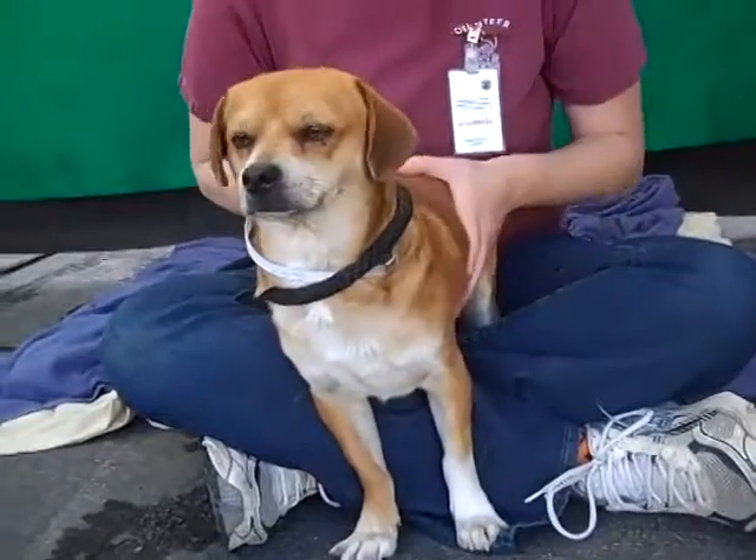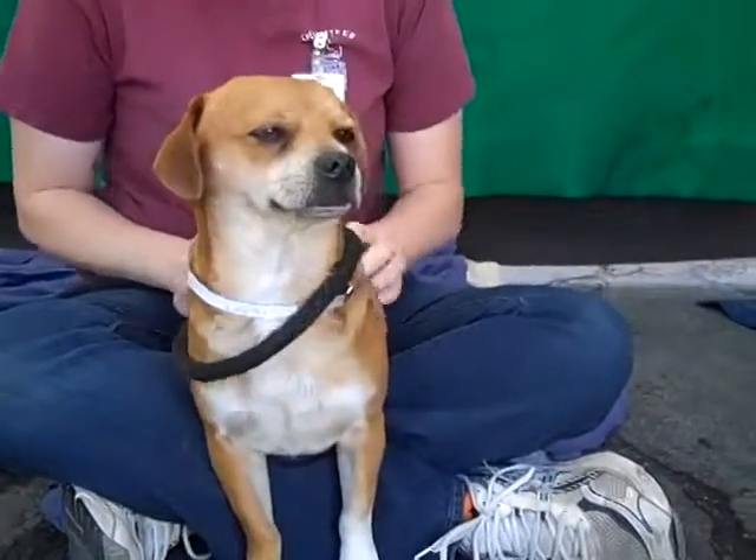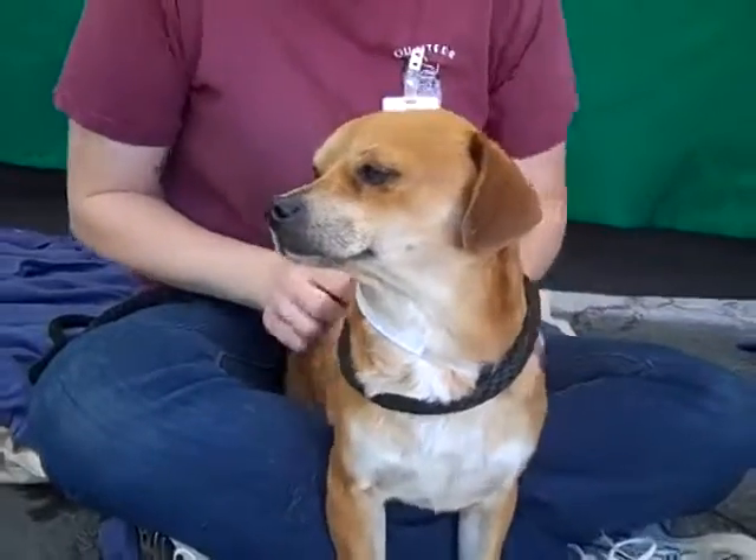If you are looking for a handsome little guy to add to your family and give some love for the holidays and forever after that, come on down to the Bobbin Park shelter and take this handsome guy home with you. I love the face he's making right now — he's really enjoying the scratchy scratchy.